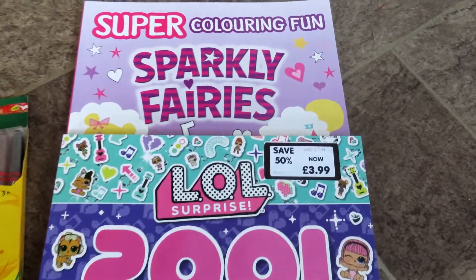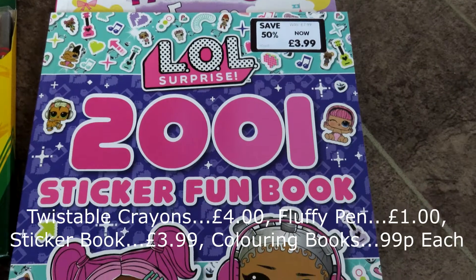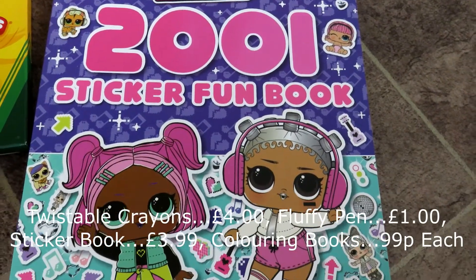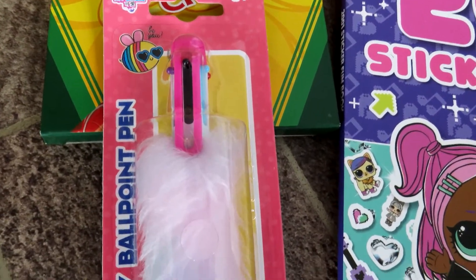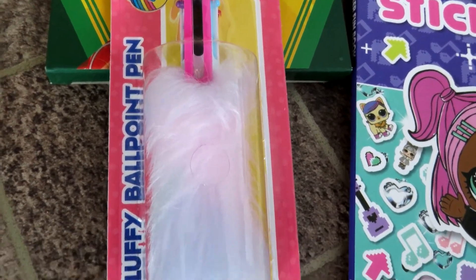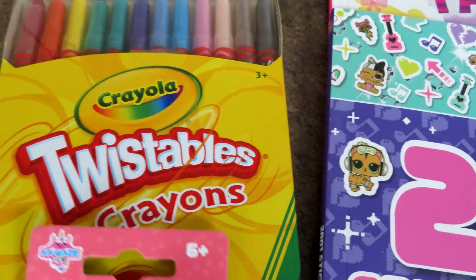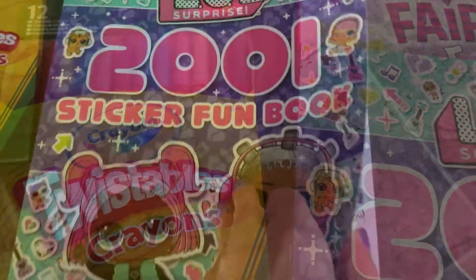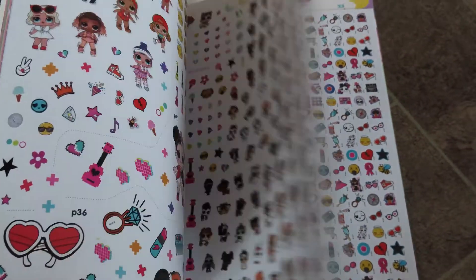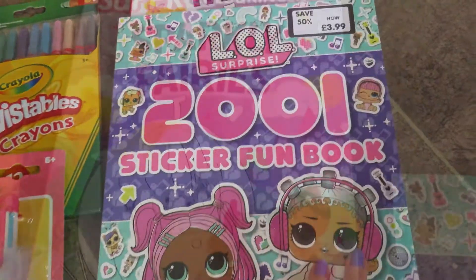Next I got all this stationery. I got some twistable crayons, which are a lot better than pen tops going missing, so they'll come in handy for her pencil case — she loves colouring, and so does Zach. I also got her this fluffy ballpoint pen, it's multi-coloured so you can choose which colour biro you want to use. And also this sticker book — it's an LOL one with 2001 stickers in it, so she'll absolutely love this. And also this sparkly fairies colouring book. The twistable crayons were £4, the multi-colour pen was a pound, the colouring books were 99 pence each, and the sticker book was £3.99.